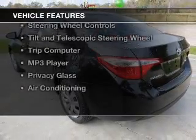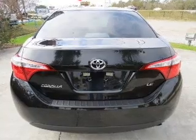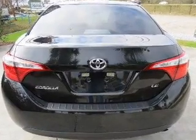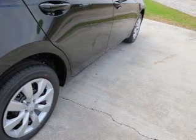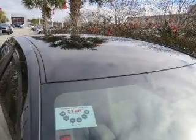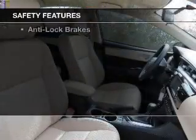The features include electric trunk, Bluetooth connectivity, digital audio input, and auxiliary input, steering wheel controls, tilt and telescopic steering wheel, a trip computer, an MP3 player, privacy glass, and air conditioning. Safety was made a priority with these features.